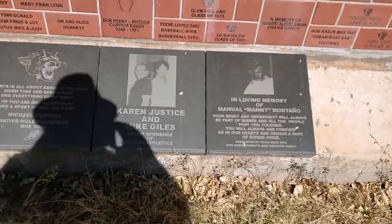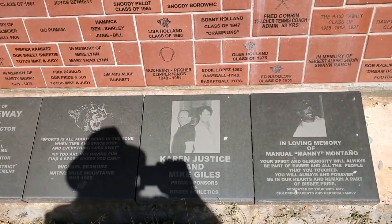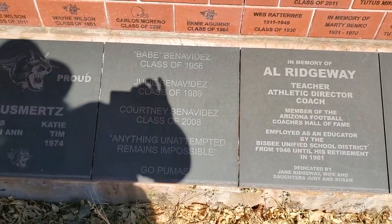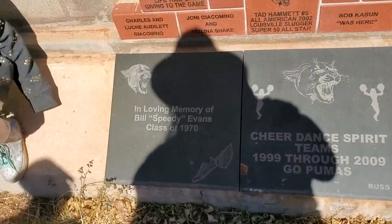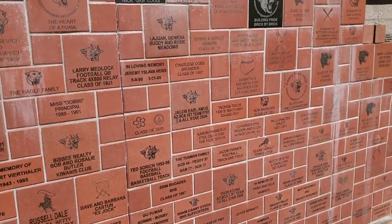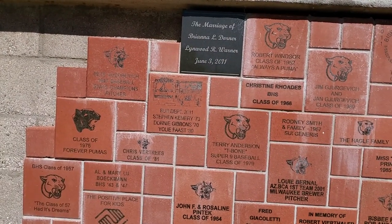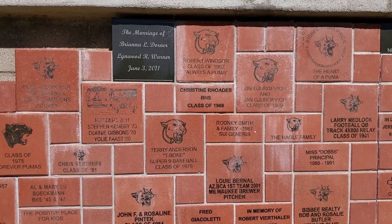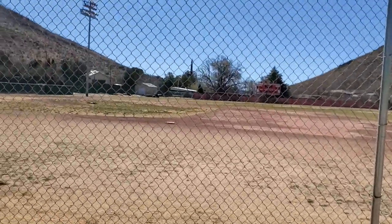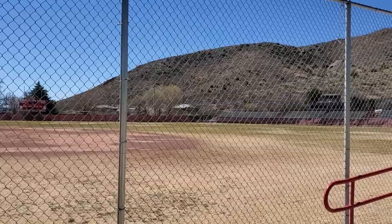Looks like there are contributors listed and a memorial to some folks. People have donated and it's a donation wall. See if you can add yourself to this donation wall, folks. Pretty cool stuff — you all know how I feel about history. Look up their sites and contribute — let's keep this old ballpark going. Remember to hit that like button and the subscribe button and tell all your friends. More to follow.